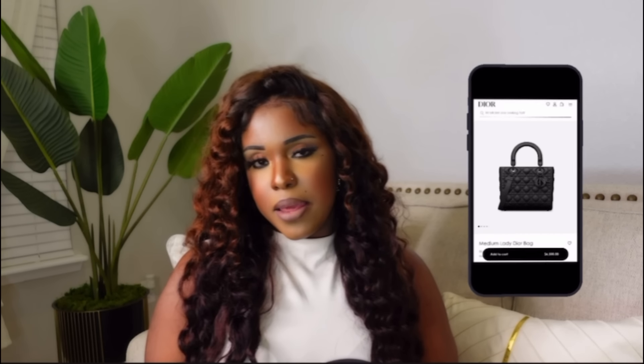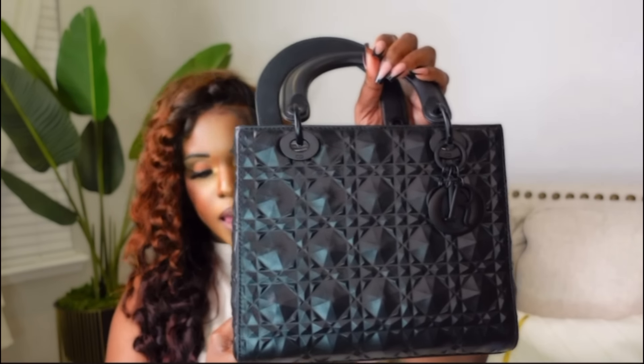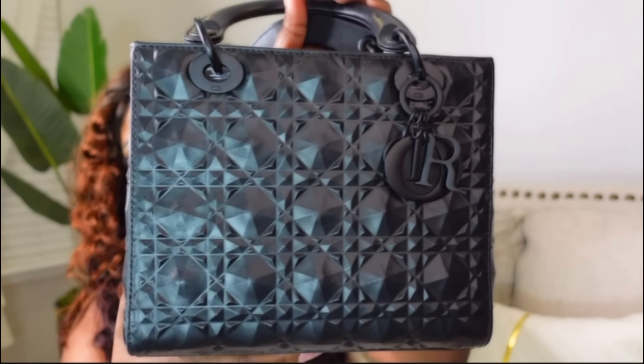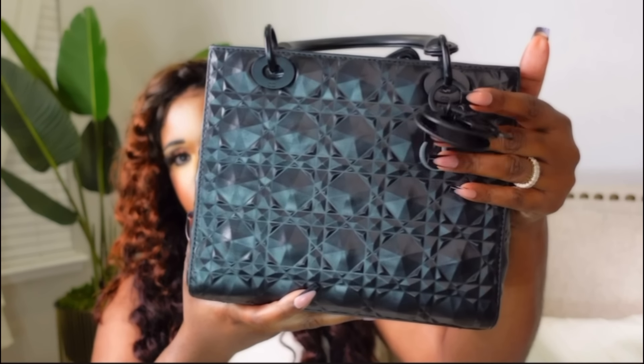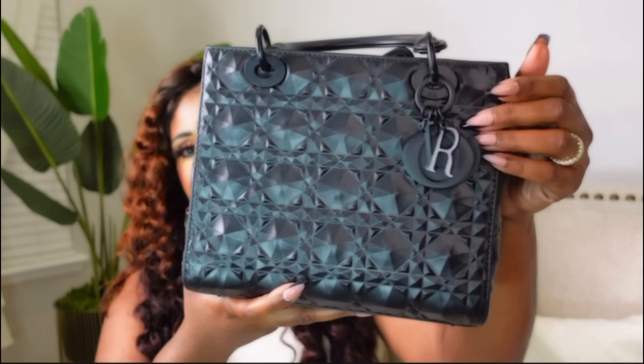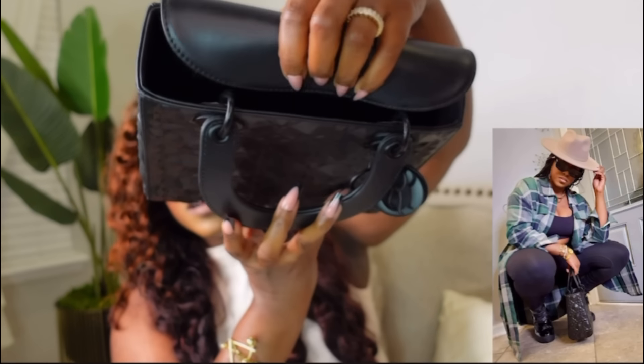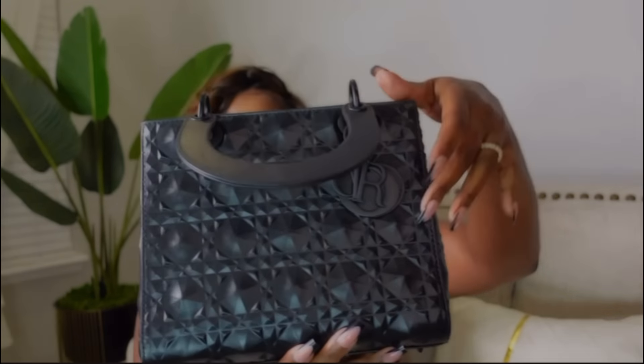The next bag is a Dior Lady Bag. I've had this bag for almost three years. This bag is so hard to find with the matte finish — most Lady Bags have a gold or silver chain, so the matte black is hard to find. I'm really trying to find a link for it and can't, but I'll keep looking. It has a lot of space inside with that flap signature detail.